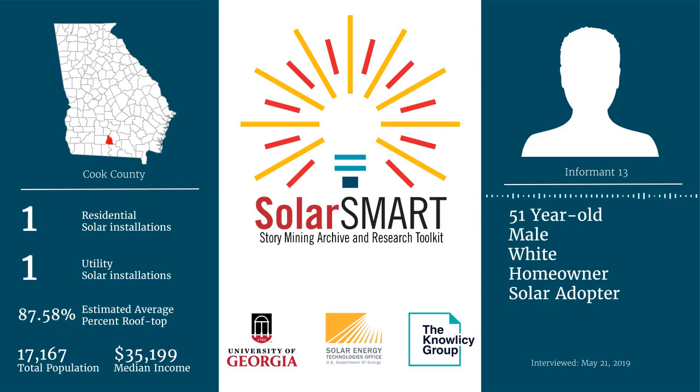And when was your approximate move-in date? It was a remodel and I moved in in 2015. Have you always lived here in Cook County? No. Where did you live before?